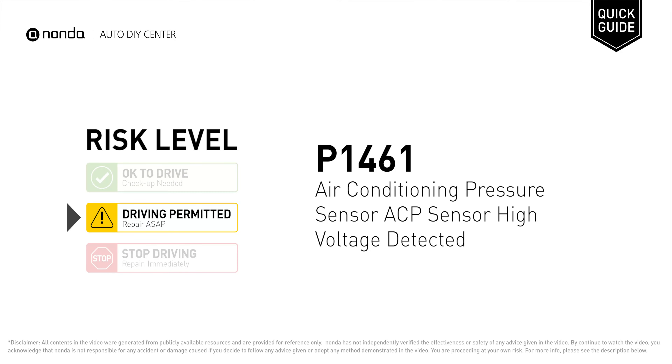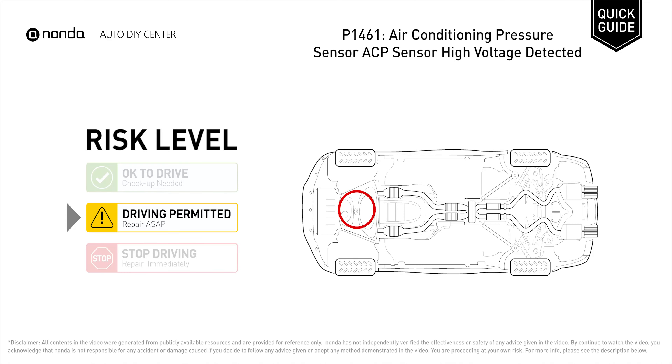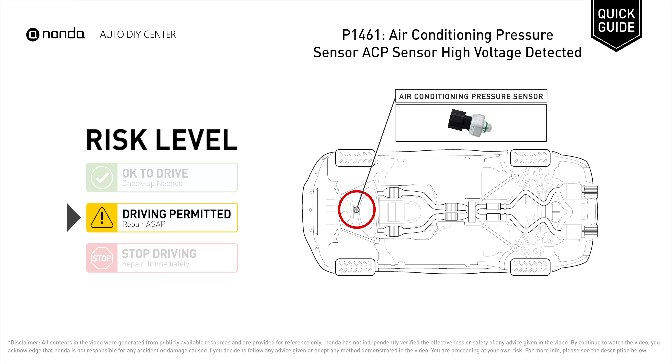P1461 is a diagnostic trouble code for air conditioning pressure sensor high voltage detected. Under this circumstance, short distance driving is permitted, but your vehicle should be repaired ASAP. It means that the voltage signal of the air conditioning pressure sensor is above a calibrated level.